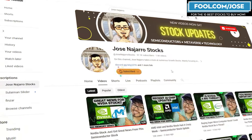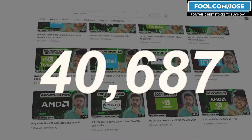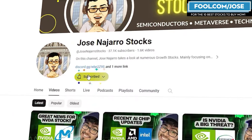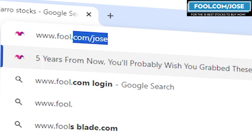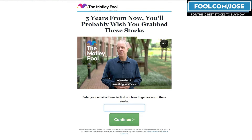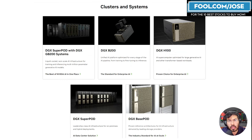Thank you all for the amazing support on this channel — we're closing in on 40,000 subscribers, which is insane. If you're enjoying the content, hit the thumbs up and subscribe button. To support the channel a bit more, check out my special offer at fool.com/jose.